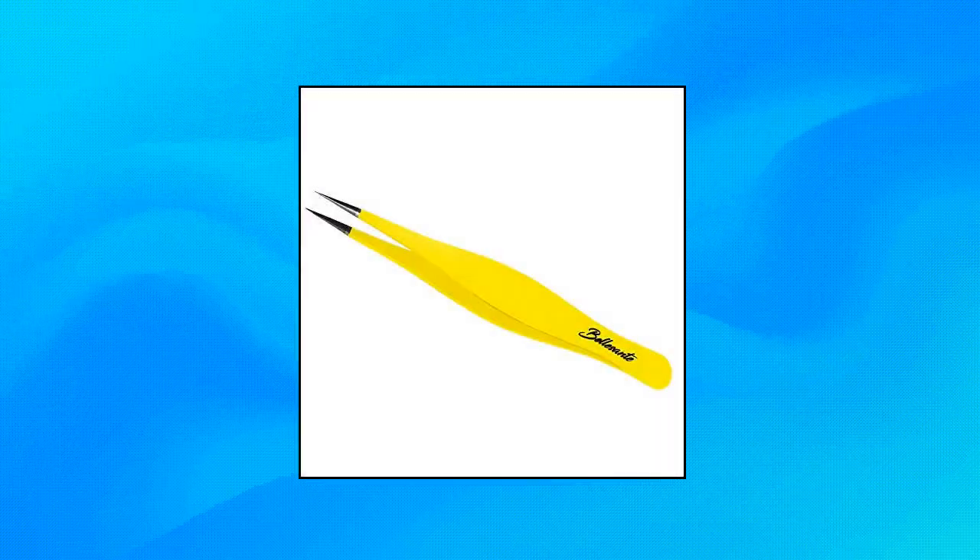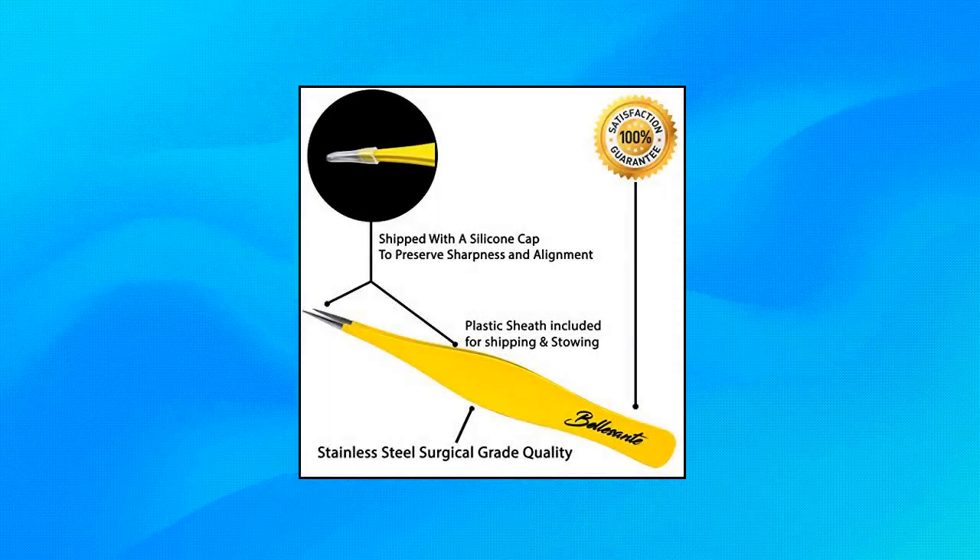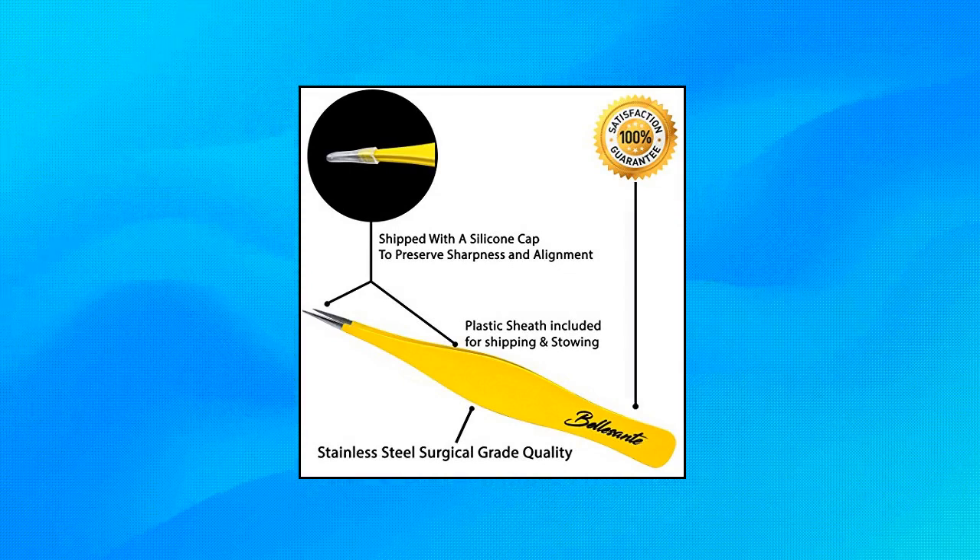Precision Surgical Grade Tweezers. Best stainless steel sharp professional tweezers for ingrown hair extraction. Surgical Grade Precision Steel — safely remove even the smallest of ingrown hairs and splinters with calibrated tip alignments. Enables you to pluck the exact hair you want for stress-free grooming. Perfect gift — treat yourself, loved ones, friends and family with a tool they appreciate and need.